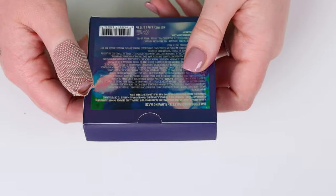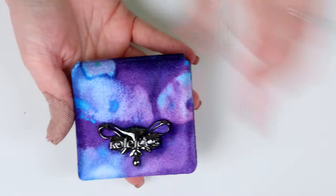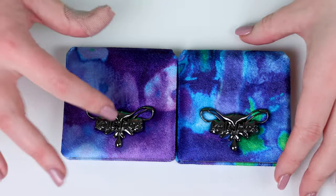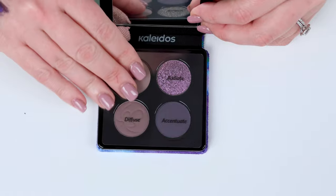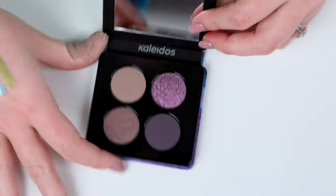Okay, so this is the second quad. This is called Flowing Haze — again, hefty feeling, very luxe feeling. Cool packaging. This one has some green packaging in it, and this one's more purpley. That's really cool. I'm guessing this is the uterus design too. That's super cool.